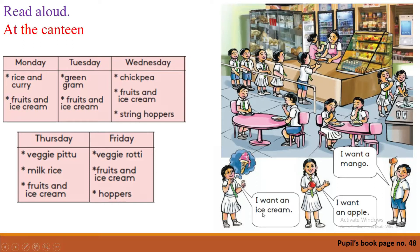Look at this girl — what does she want to buy? She says: 'I want an ice cream.' Now look at this girl — what does she want? She says: 'I want an apple.' Now look at this boy — what does he want?